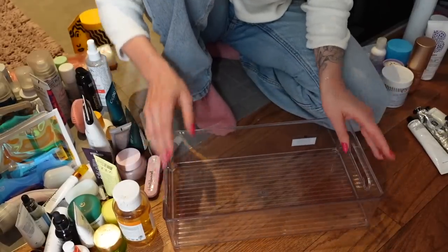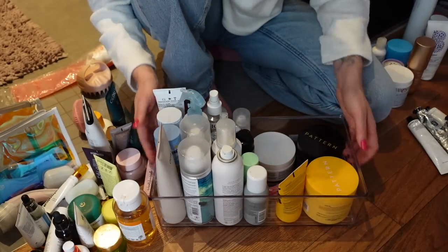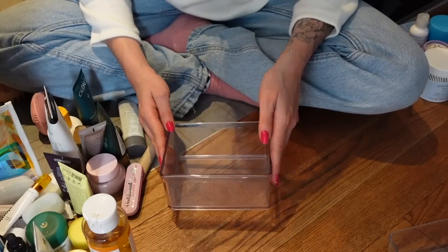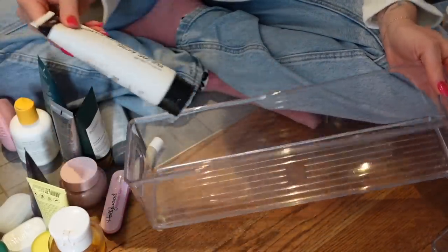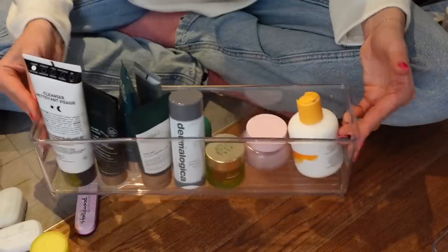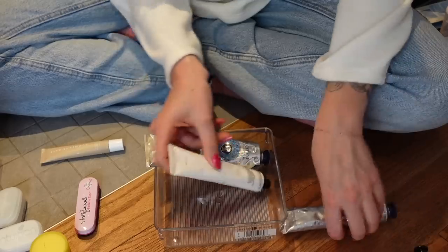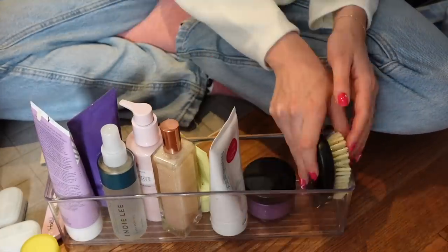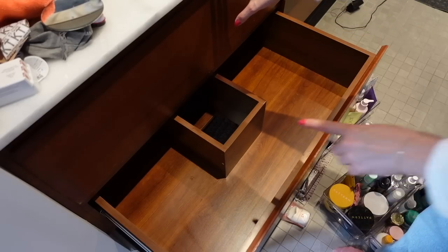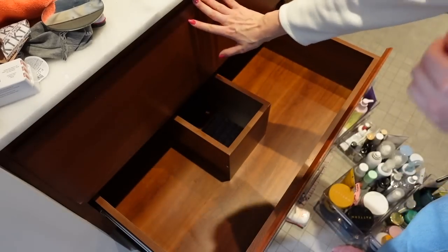I'm going to use this bin for my hair products — oh wait, that's actually perfect! I'm going to separate my skincare products into different categories so things are easier to find. I'm going to put just my serums in this one. I have these very long and narrow bins so I think I'm going to put my cleansers in this one. It's actually working out perfectly. I have a lot of hand cream so I'm going to put all of them in this little shower bin. Between the two drawers, the bottom drawer has a lot more room, so I'm going to put the majority of the products in there.